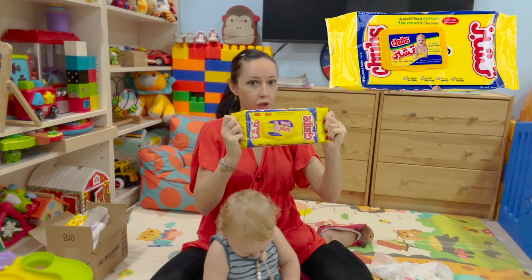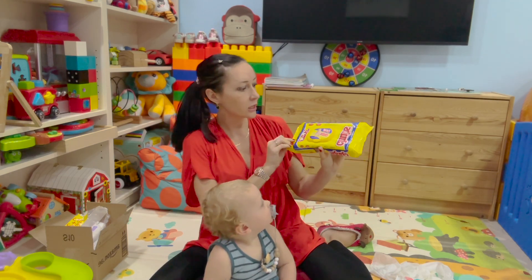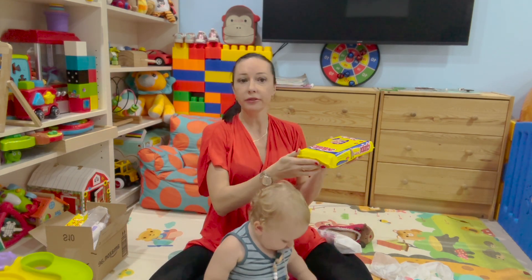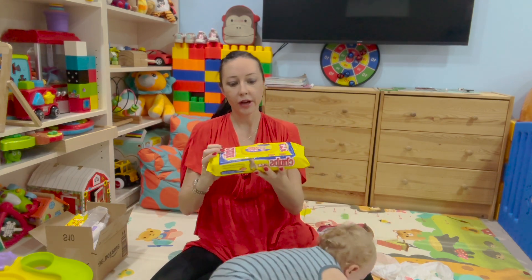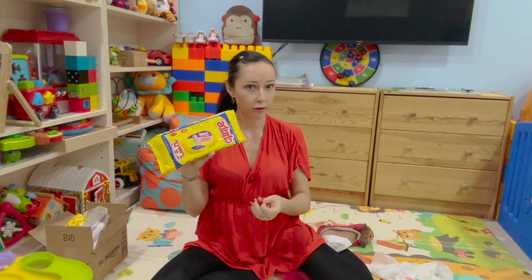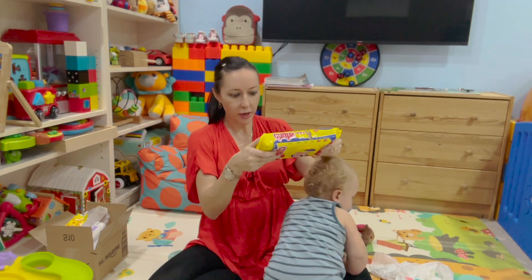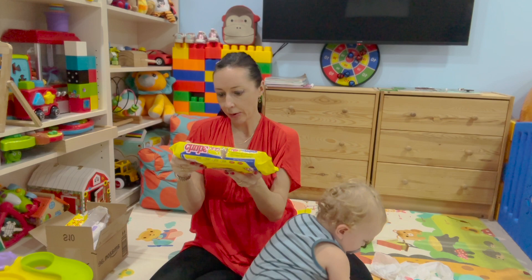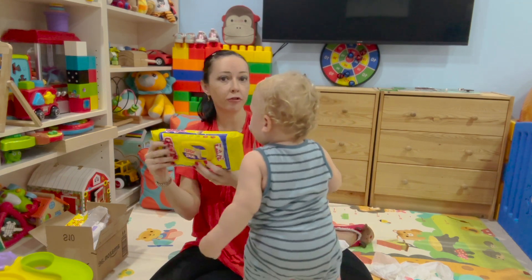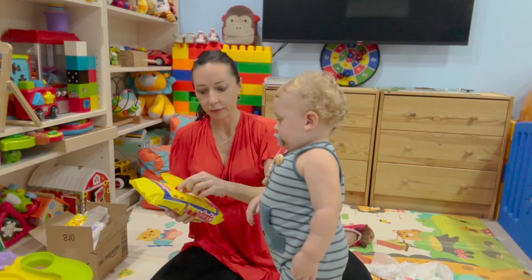The last brand in today's review is Chubs — huge wipes. They are more expensive than the previous wipes because they are like wipe towels, designed for bigger babies and bigger messes. In terms of quality, they are very thick, very strong, very soft, and very big as the packaging says. They contain aloe extract and chamomile, are free from alcohol, and have extra smoothness and extra strength which helps keep your baby away from diaper rashes. I recommend these wipes for bigger babies and toddlers.